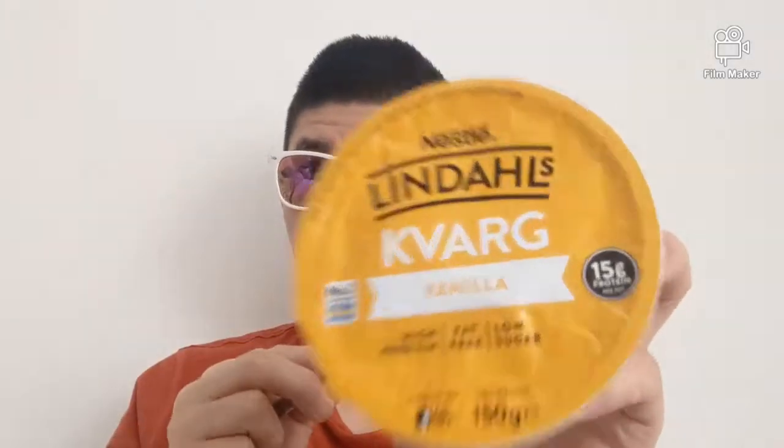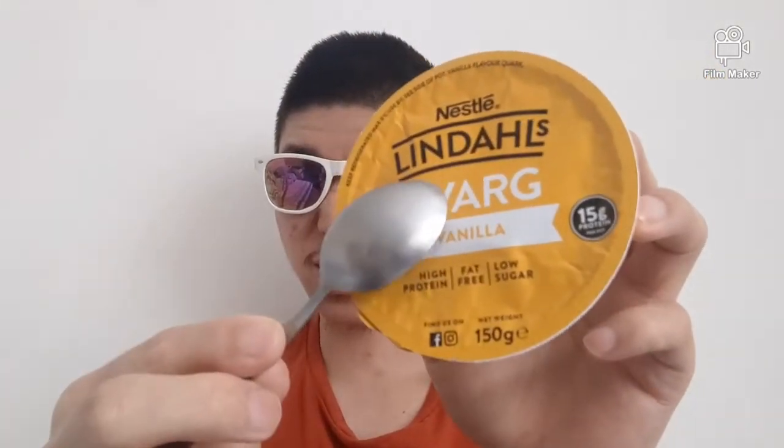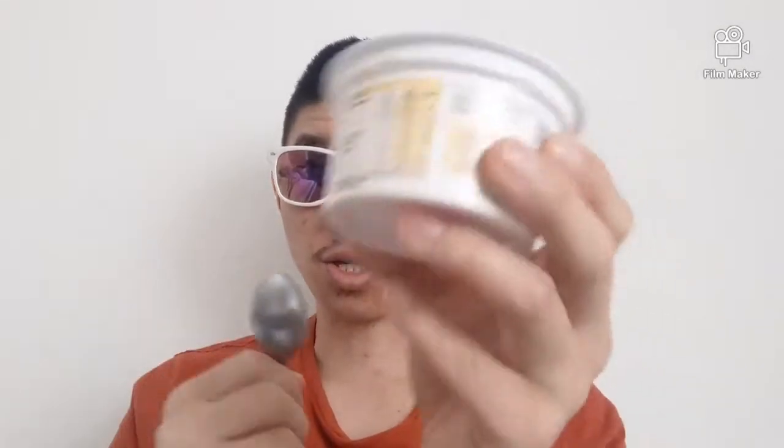Hello everyone, welcome back to my channel — or wherever you're watching this. I've got Linda Kavel, if I'm saying that right — Linda Kavel. It's a yogurt.